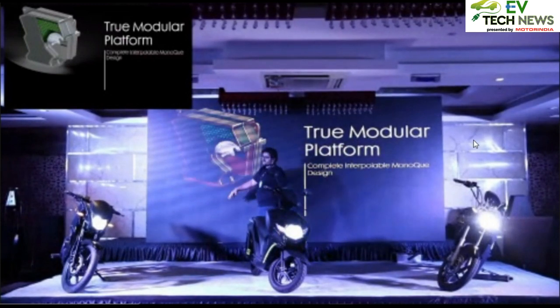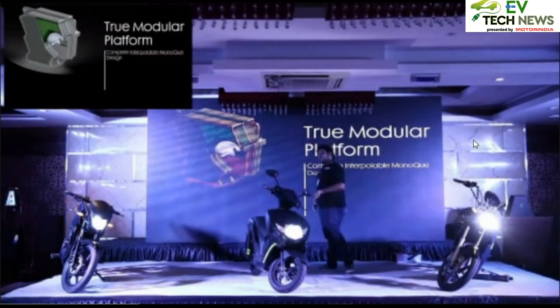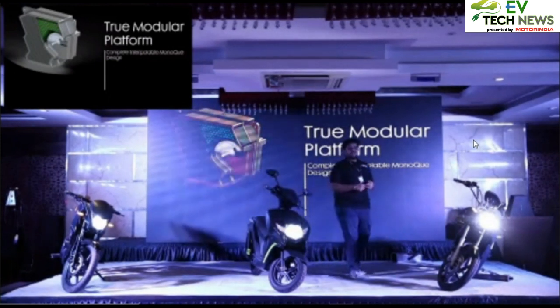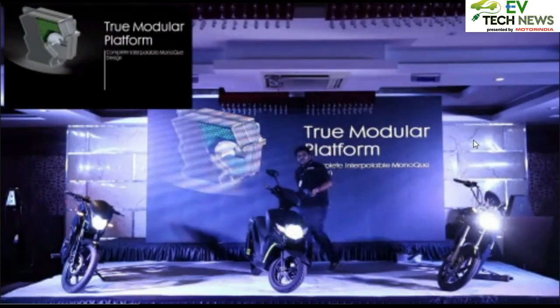The bottom part of the casing from here downwards is the cooling system and drivetrain. With the modular aluminum chassis, we have been able to achieve around 28% cost reduction when launching multiple vehicles in the market — that's a huge feat.